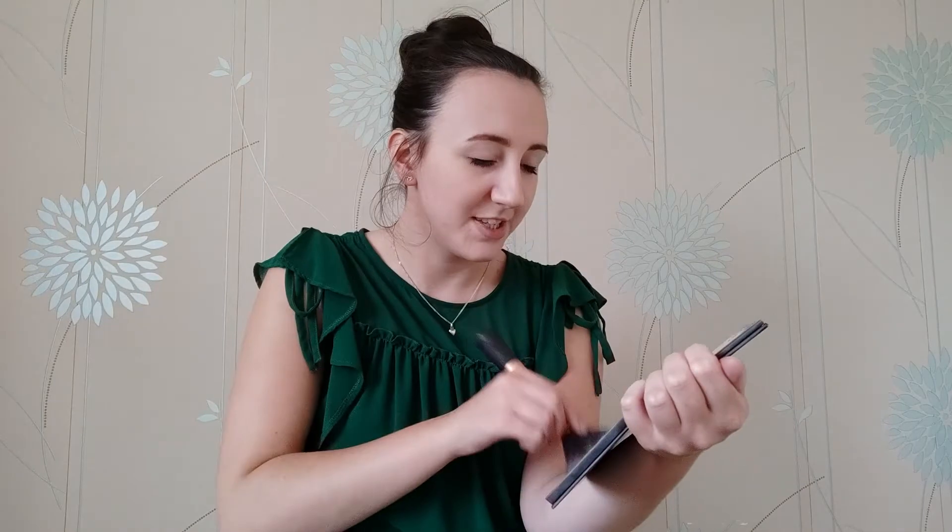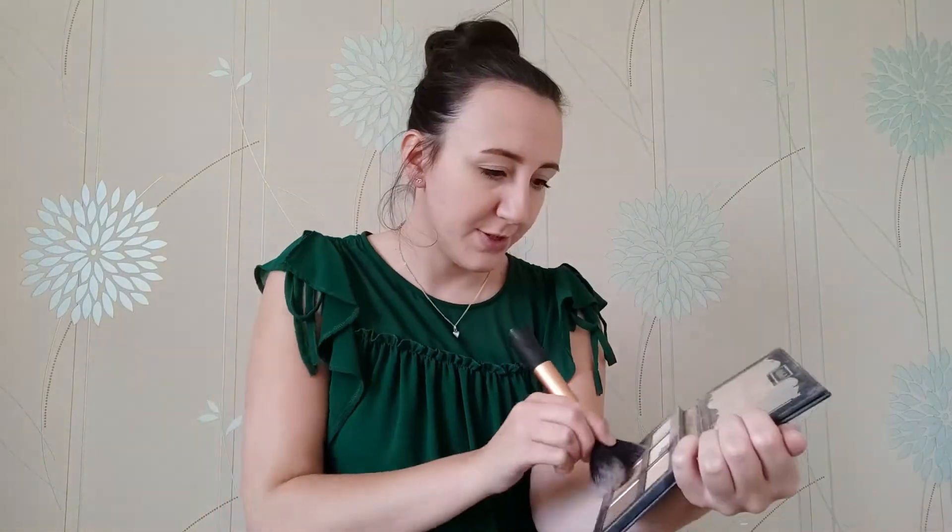I think it's always worse yourself, isn't it? And now I've pointed it out you're probably all thinking yeah she does have a big forehead, but it's fine. And then I tend to just put a little bit across my nose — especially with the warmer weather we've had. I find that I have caught the sun across my nose and I'm quite freckled, and the sun has brought my freckles out. So I think just putting a bit of bronzer across there makes it look more natural.